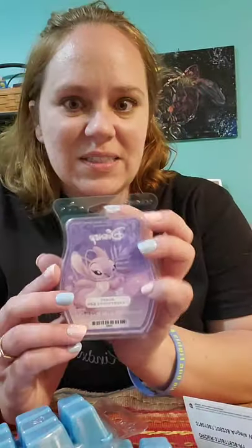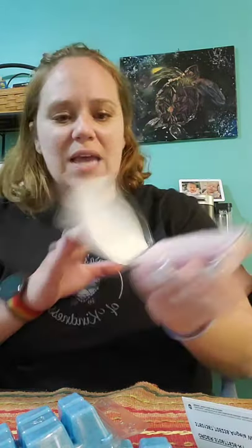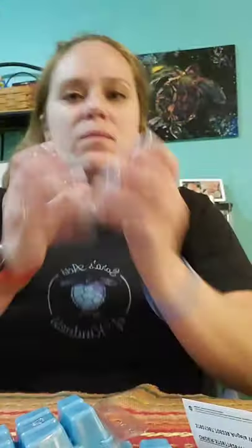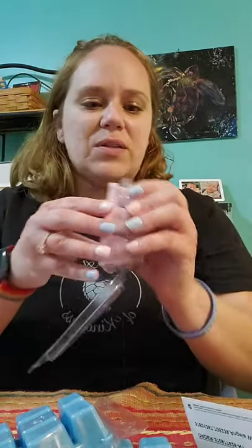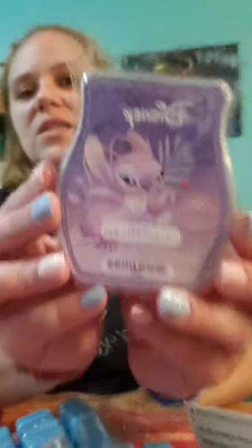So these are the Stitch Scents, which I have not smelled before, but I did add them to my Scentsy Club. I don't think they made it into this one — I think they'll be in my next one, which I get monthly. Angel smells so good. So this is Angel Experiment 624, and this smells like it's got a vanilla base and maybe a little fruity floral with a very mild vanilla base. So this is so good.